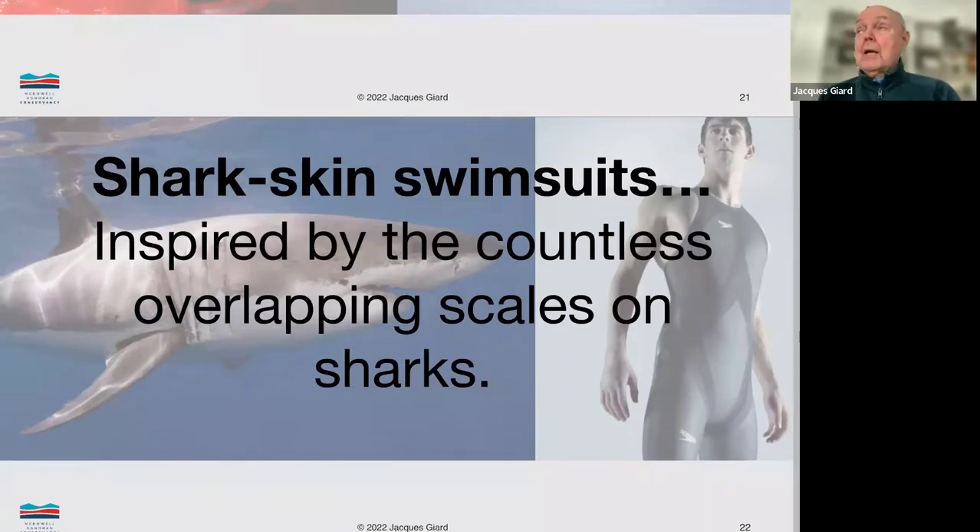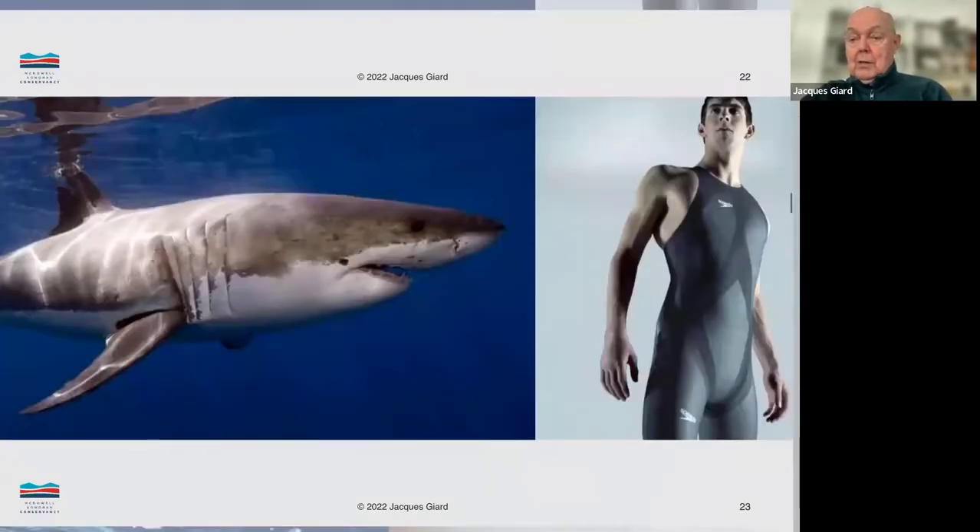The swimsuit did increase a swimmer's speed. From what I've heard, they were banned at the Olympics as giving an unfair advantage to a swimmer. But again, it's the idea of looking at something in nature that swims very, very quickly and asking: how can I mimic that in order to create the same kind of properties? So here we have the shark on the left-hand side and the swimmer on the right-hand side.